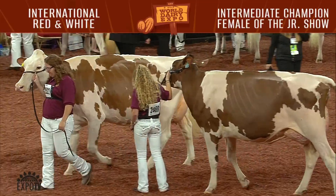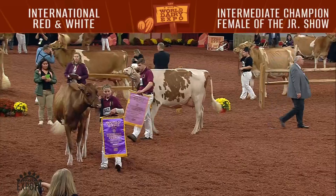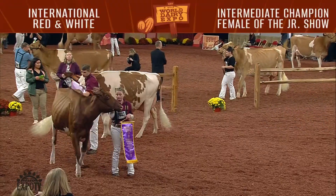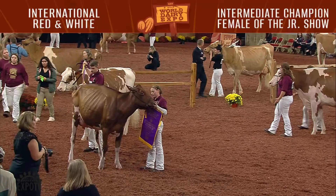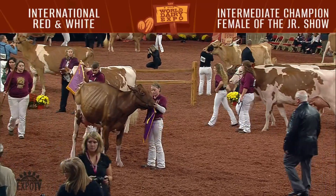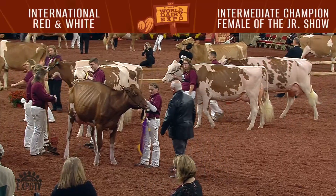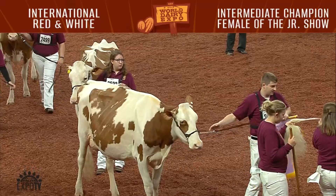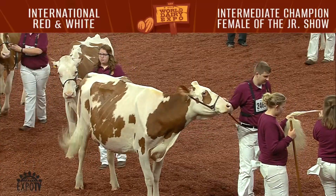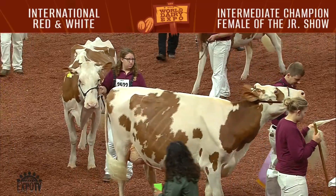Congratulations to the Intermediate Champion of the 2018 International Red and White Junior Show. She's our winning milking yearling, entry 2443, Ms. AOL Diamondback Raspberry Red, exhibited by Jaden, Kennedy, Caroline, and Andrew Kimball of Windham, Maine. Our Reserve Intermediate Champion of the Junior Show is our first-place junior two-year-old, entry 2465, Meade Manor Deaf Adeline Red, exhibited by Mike and Megan Meade of Algoma, Wisconsin.